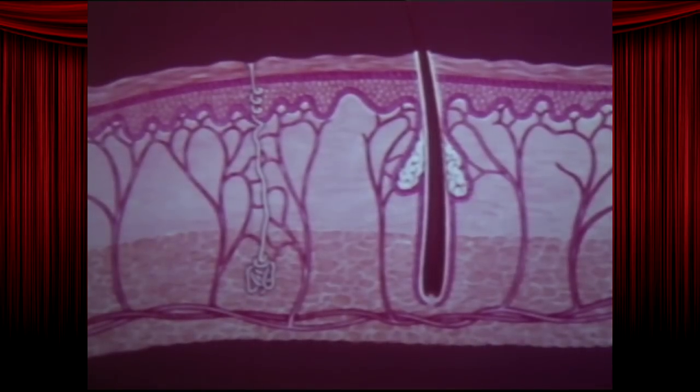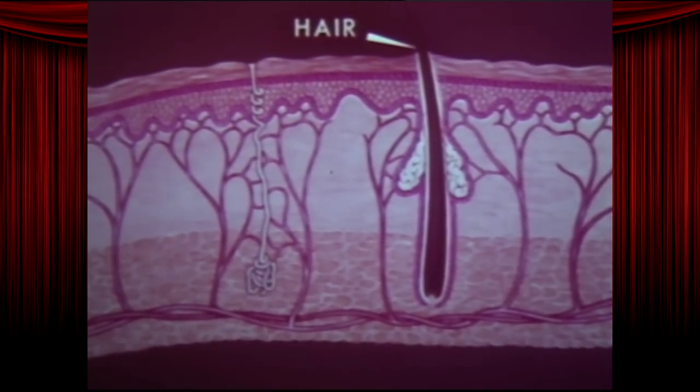But even if your skin is not cut or broken, it's still a good health habit to care for your skin and keep it clean. Let's see why. This drawing shows us a cross section of the skin. Here is one of the hairs which grow out of the skin.